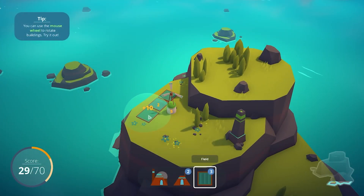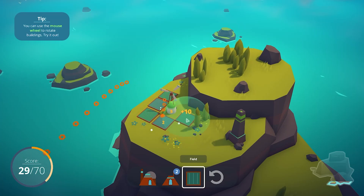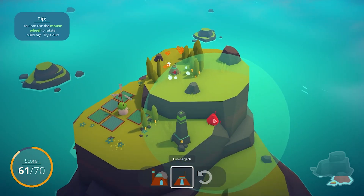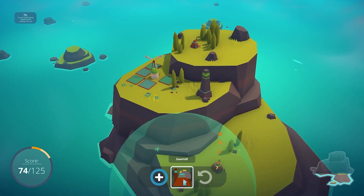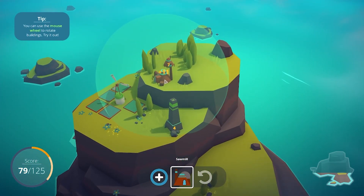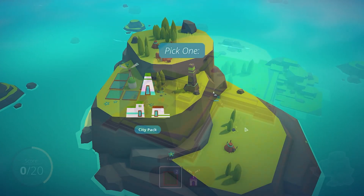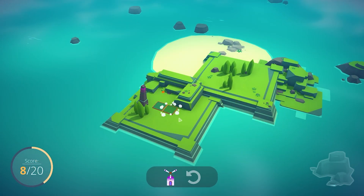Islanders is a minimalist strategy building game that's about getting as many points as you can to get more buildings. Basically, you start with a certain number of buildings and each building needs to be near certain other buildings or structures to give you more points. It is similar to a puzzle game, but when you lose it is entirely your fault. You aren't timed, but the game can get pretty hard when you get to a low number of buildings to put down.